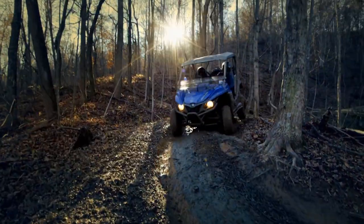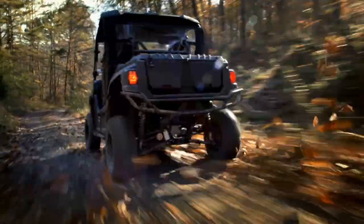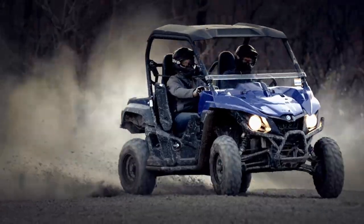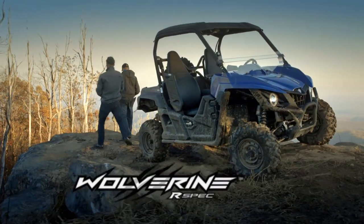Introducing the newest member of the Yamaha off-road family. It thrives in the most remote, rugged terrain. It never steps down from a challenge. It travels long distances in search of adventure. The all-new Yamaha Wolverine — it's a whole new animal.